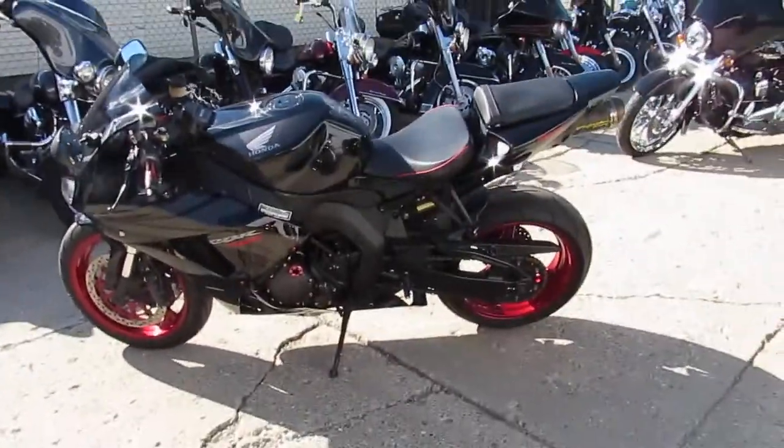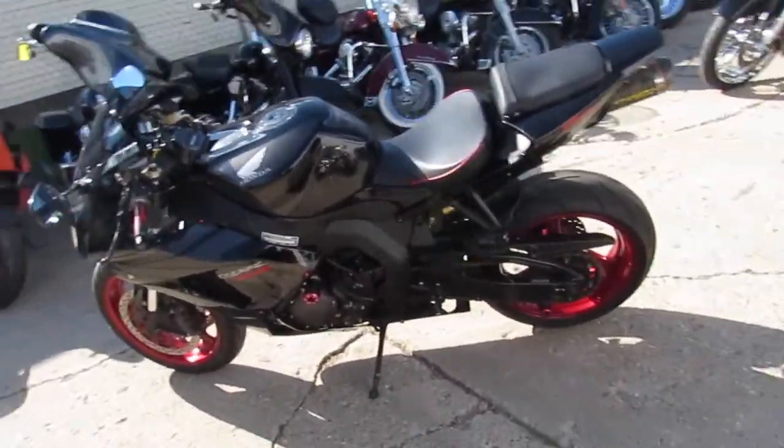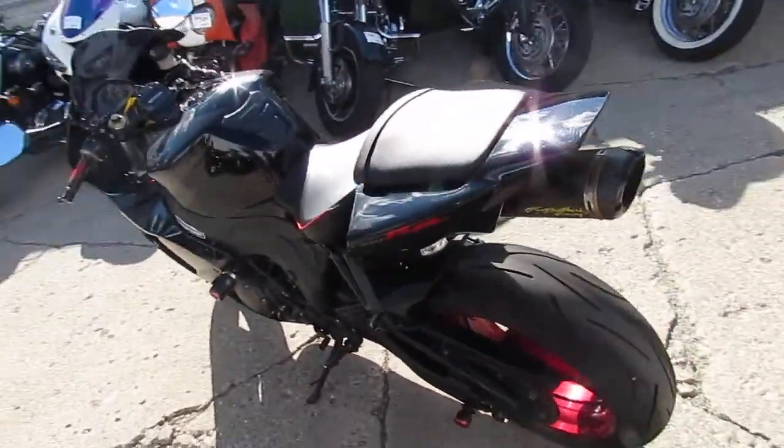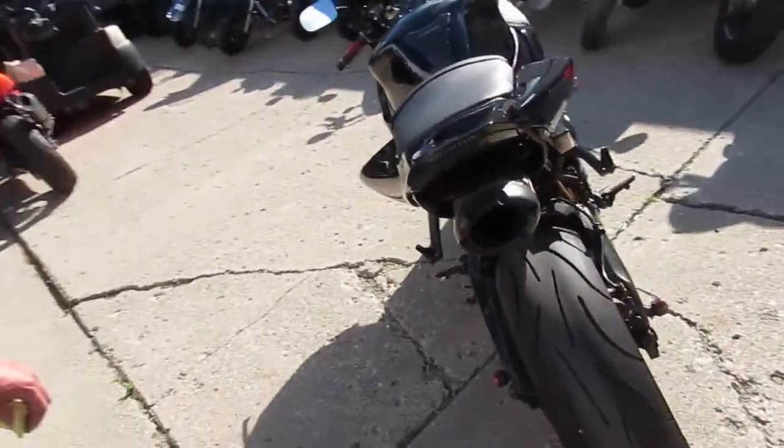Hey guys, it's Sport Bike Capital here at Approval Power Sports. We got over 200 used sport bikes, a lot of season left mid-August, and the weather is gorgeous — sunny and 80.